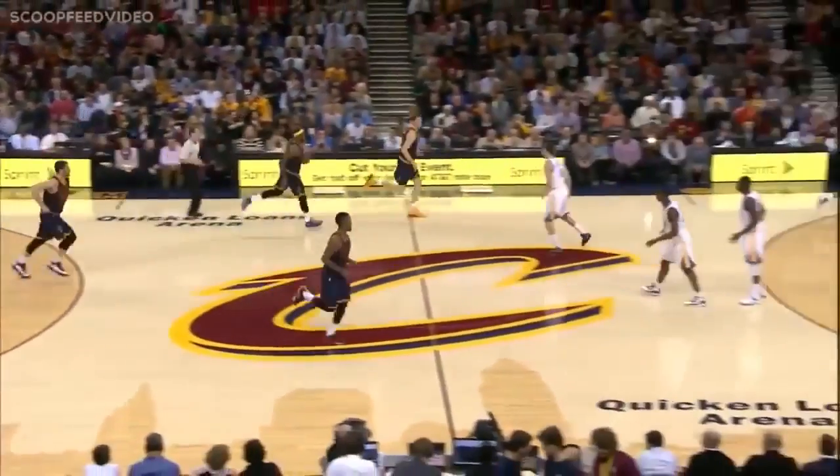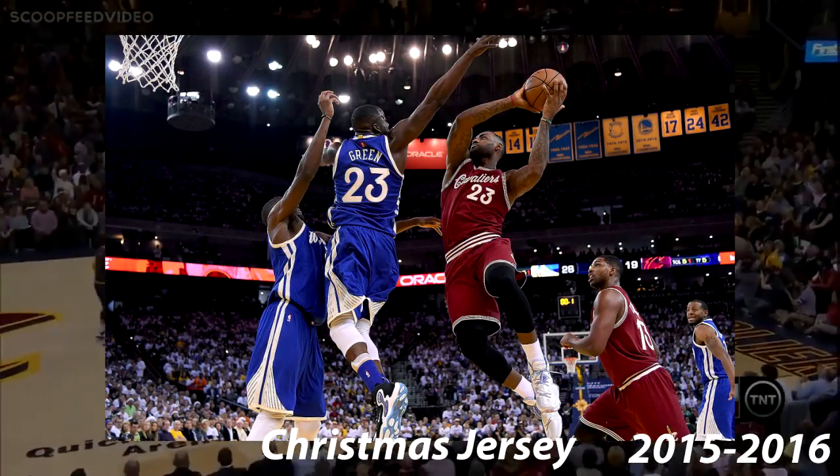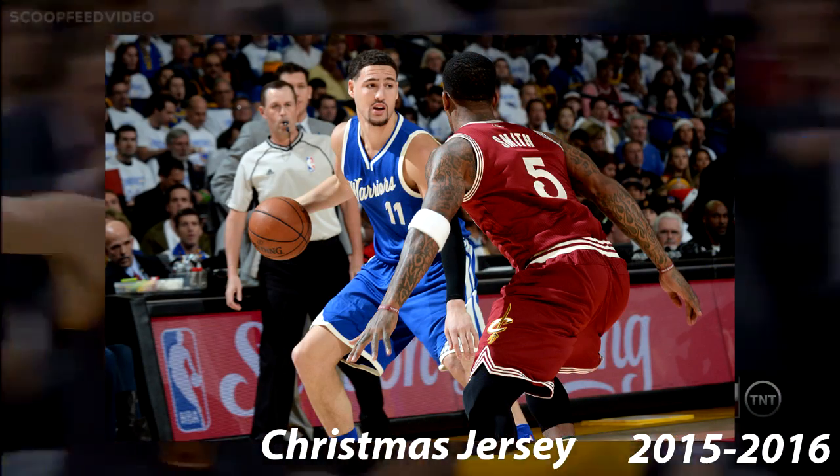Also, the Cavs played on Christmas in 2015. The jersey was wine and cream, and featured Cavaliers in cursive on the front. These were used against the Warriors. This is an accurate representation of this jersey.